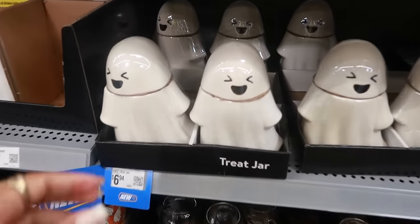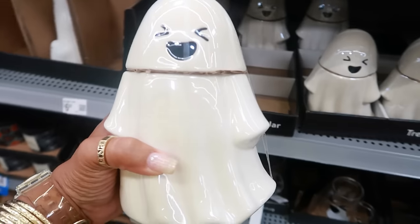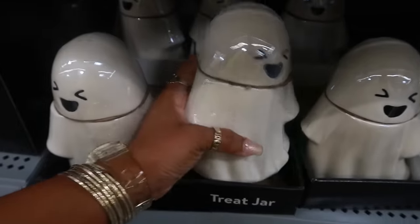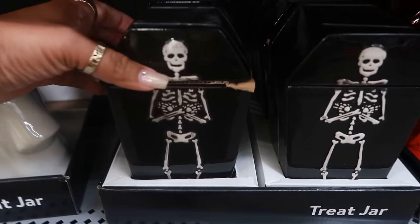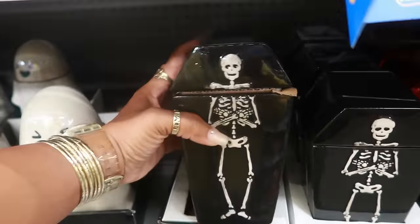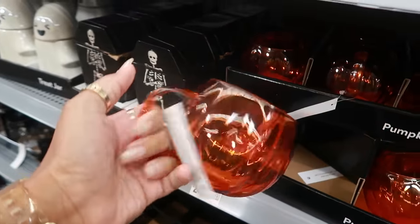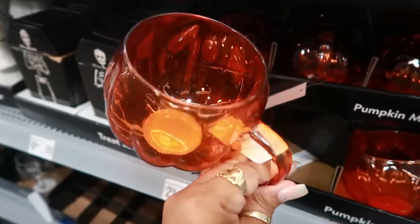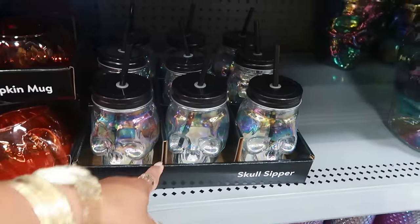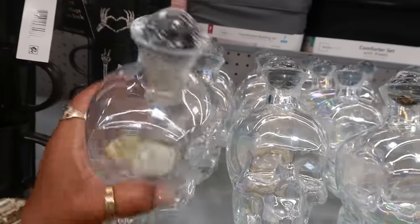Then you have the treat jars for $6.94 — those are nice, a nice size. And then you have the Celebrate brand cups for $2.98, they are plastic, I like them. It's a nice size cup. You also have the ones with the skulls for $2.98, and up here, a skull decanter with a ball on top for $6.94.